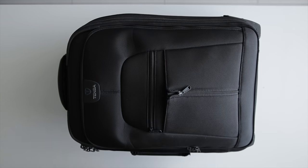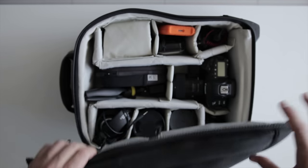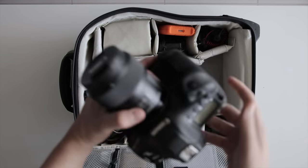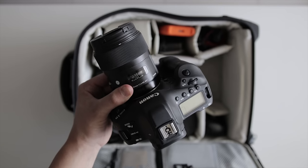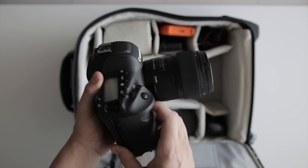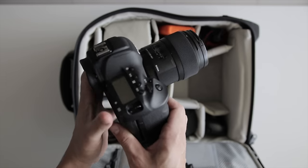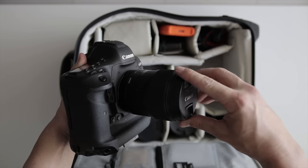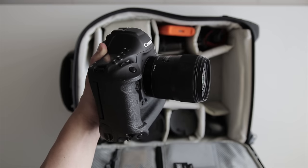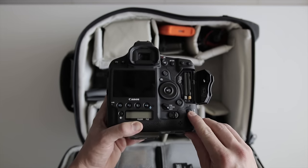Opening up the main compartment, first up is my main workhorse camera, the Canon 1DX Mark II. I've done a whole video on this camera which I'll link in the description. Attached to it is the Sigma 35mm f/1.4 Art lens — my favorite lens. It's a great walk-around lens, really versatile, and it stays on my camera most of the time.